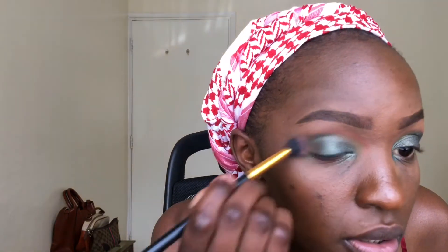I think this is a smoky eye for beginners. There we have it — the eyes are done. I'm just going to blend to ensure everything is blended.